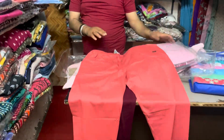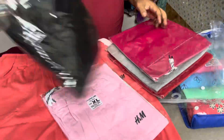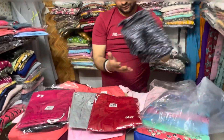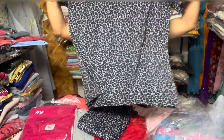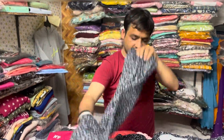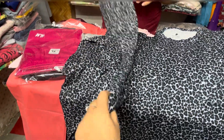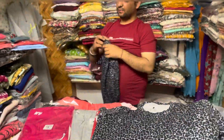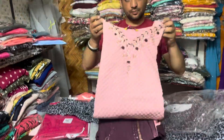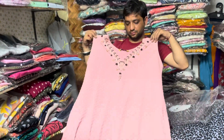H&M first copy lowers mein bahut pyaare colors available hain — just like pink, black, magenta, gray, and red. Aur phir yeh printed cord set, jismein hai ek t-shirt half sleeves and a pant, jo ki aapko milenge 350 rupees mein. Jo fabric hai woh bahut zyada soft hai — Malai fabric jo bolte hain woh wala fabric hai. Ismein different different sizes aur different colors with different patterns available hain.